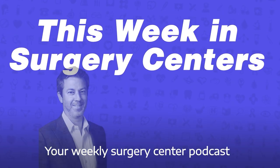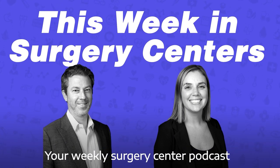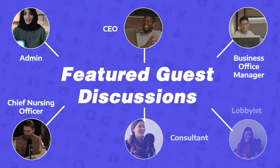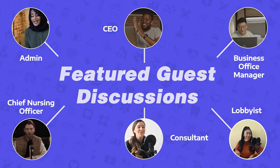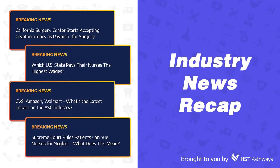Welcome to This Week in Surgery Centers. If you're in the ASC industry, then you're in the right place. Every week, we'll start the episode off by sharing an interesting conversation we had with our featured guest, and then we'll close the episode by recapping the latest news impacting surgery centers. We're excited to share with you what we have, so let's get started and see what the industry has been up to.